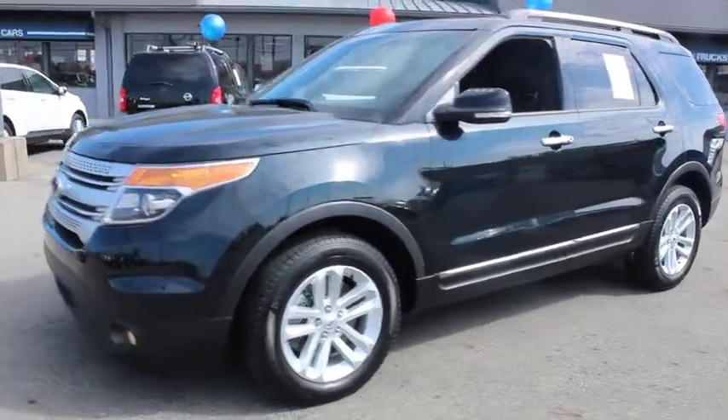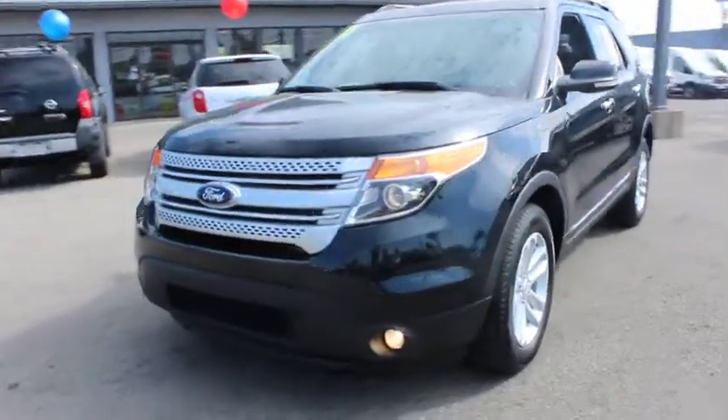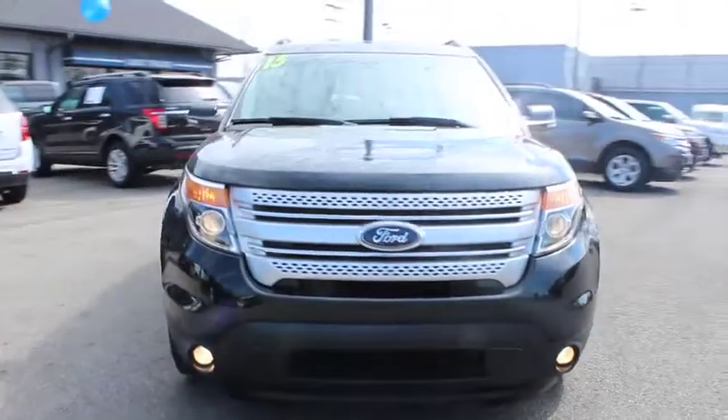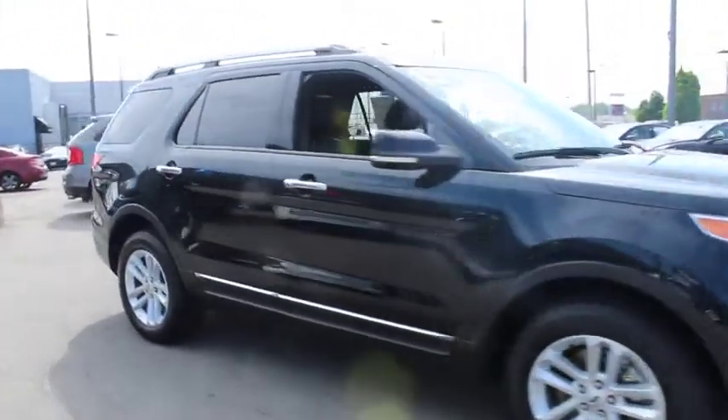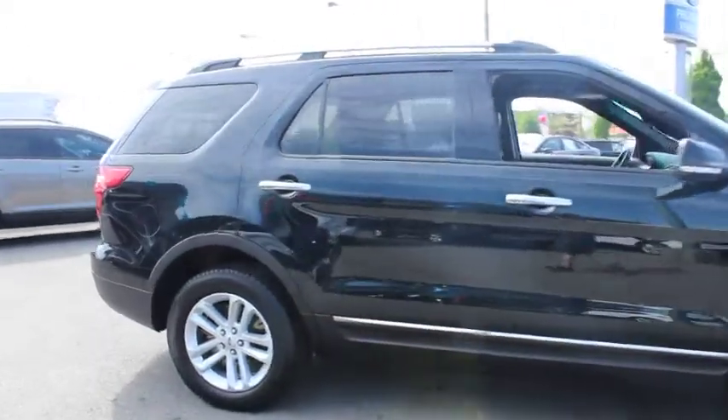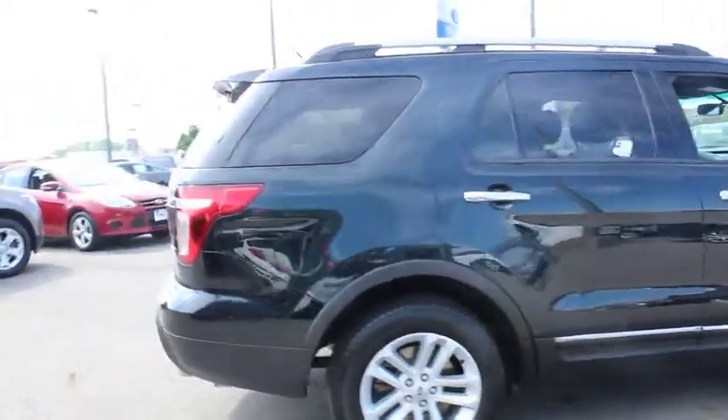The 2015 Ford Explorer. You've got a lot of capabilities to call on in a Ford Explorer. Don't underestimate your choices. This vehicle has less than 40,000 miles. Here are some of this vehicle's great options.